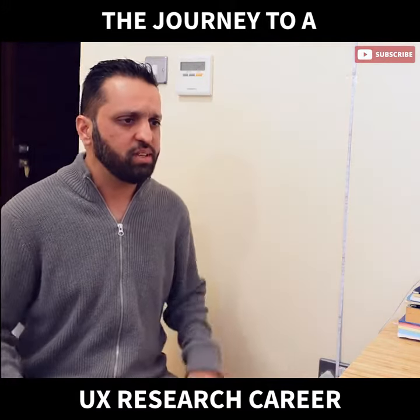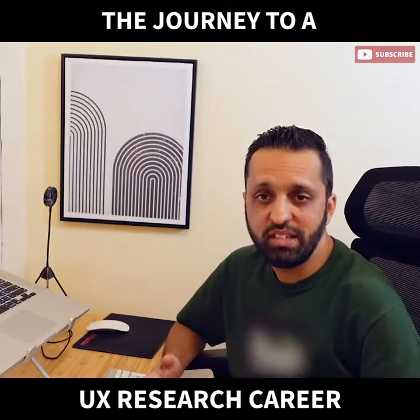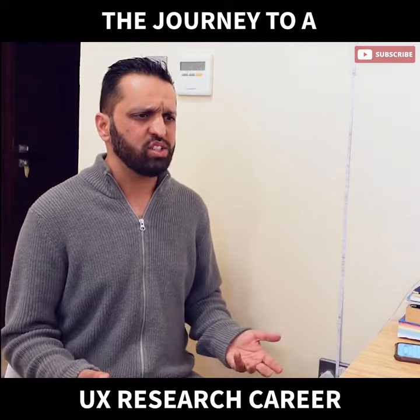Oh, hi there. What do you actually do here? I'm a UX researcher. What's a UX researcher?